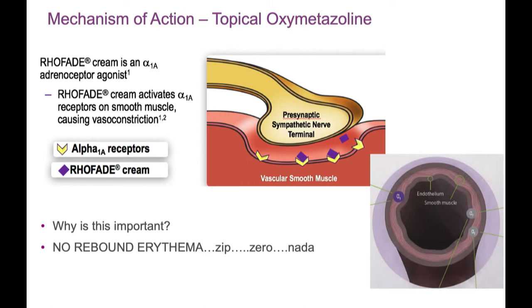We participated in a trial and noticed no rebound erythema with topical oxymetazoline. We use it liberally in our cosmetic patients right after treatment and for maintenance, because maintenance is really understated in rosacea. Even with device treatments, when you get the result you want, it needs to be maintained — it's not going to be permanent.